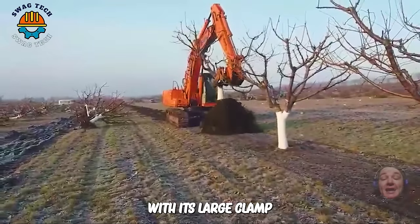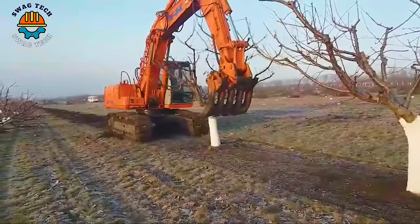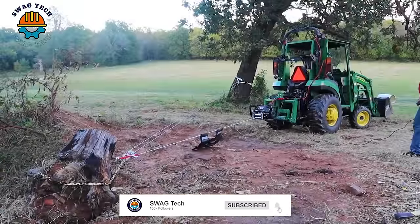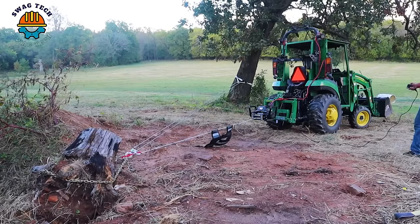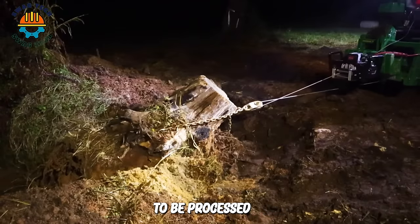With its large clamp, this excavator easily handles these small and medium-sized trees. Not always successful though — despite careful preparation, this vehicle has still not been able to pull out this stubborn tree stump. They need further research to process it.